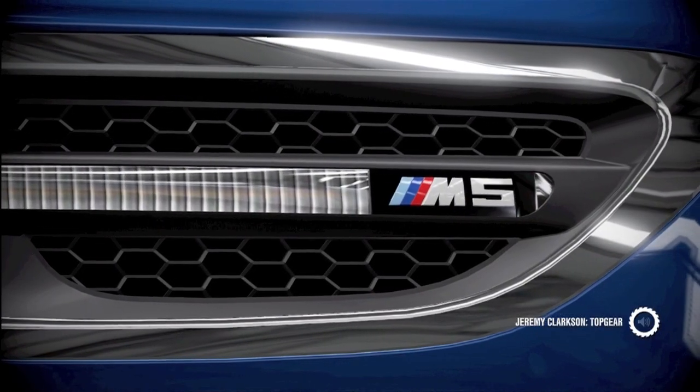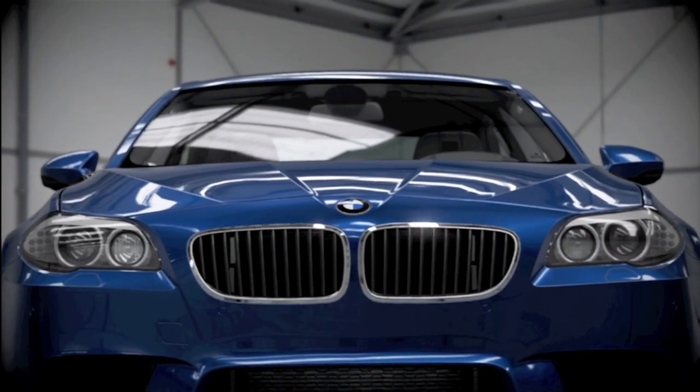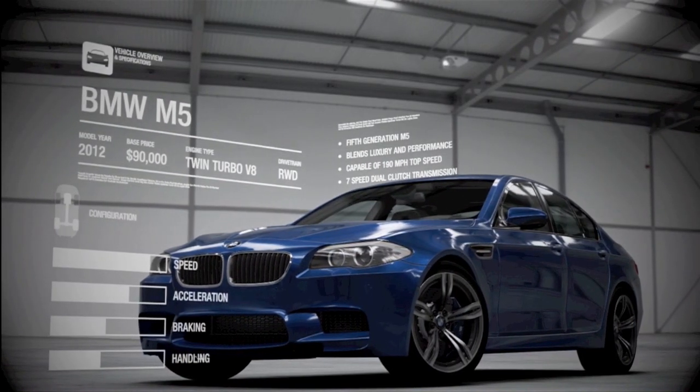A normal BMW 5 Series can be as interesting as travelling to Switzerland to buy some socks. But this isn't a normal 5 Series. This is the brand new BMW M5.